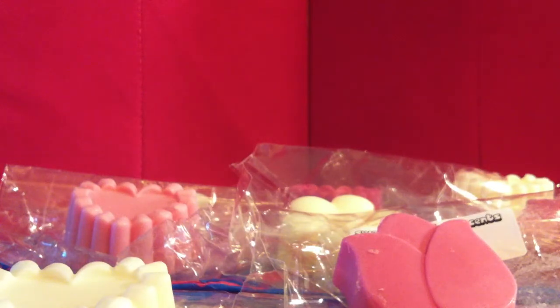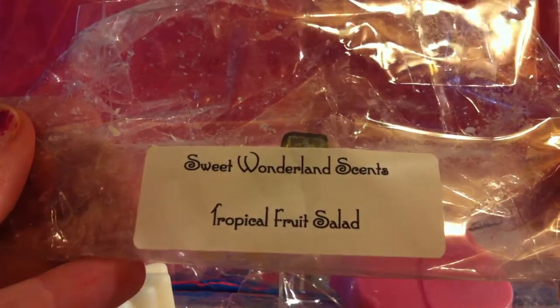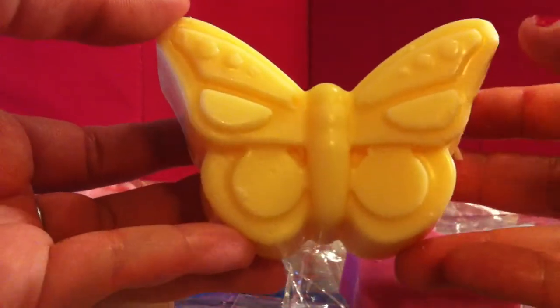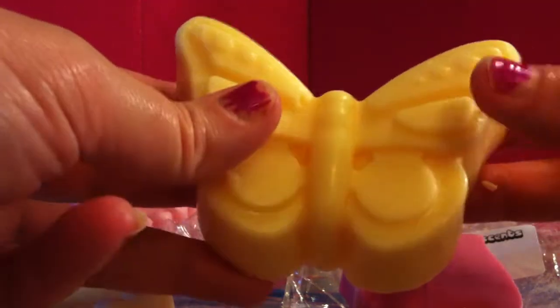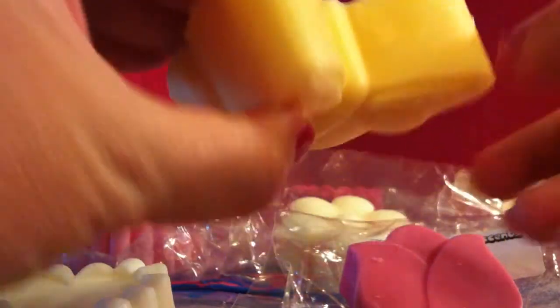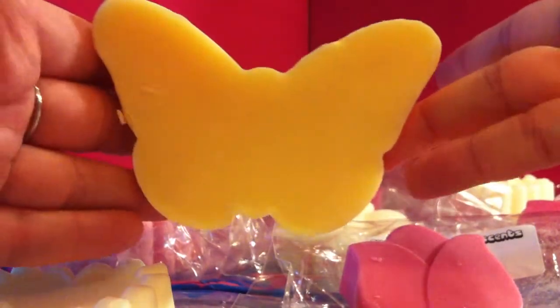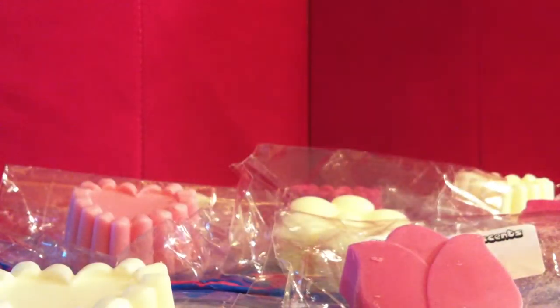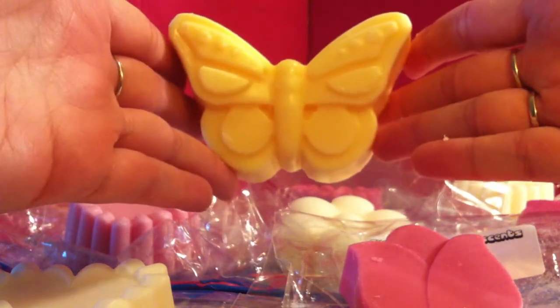This last one is actually my favorite scent and my favorite shape. All the shapes are really, really pretty, but this one is my absolute favorite. This is Tropical Fruit Salad. Look at this shape — it is like a monster. It is beautiful. It's this beautiful butterfly shape and it's so big. This is going to get me at least four uses for sure, if not more. It doesn't even fit in my hand. It smells so good. I love it.